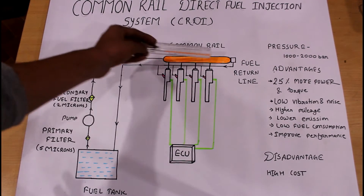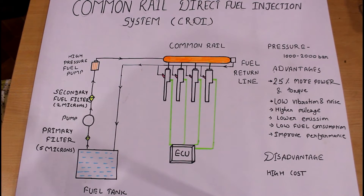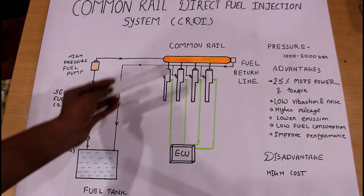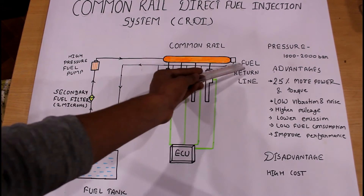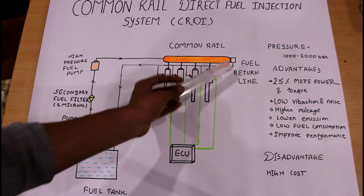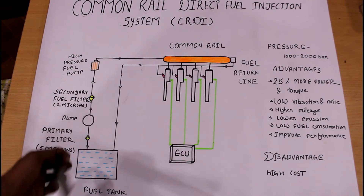After that, the high-pressure fuel pump passes the fuel through the common rail. This common rail acts as a reservoir, storing some amount of fuel for the injectors. There are four fuel injectors with four pipelines, and a fifth pipeline called the fuel return line. When excess fuel is present in the common rail, some of it passes through the fuel return line and goes back to the fuel tank.